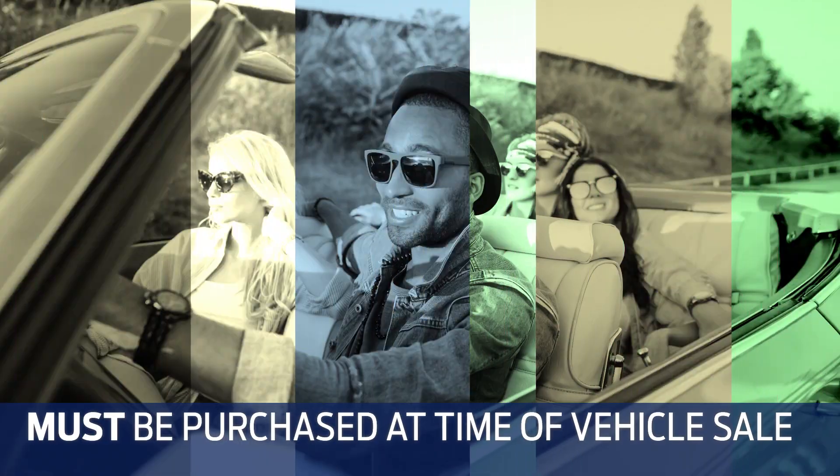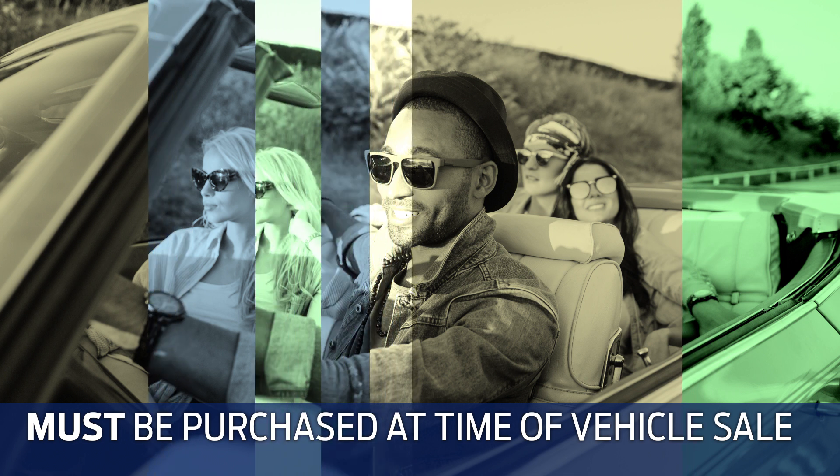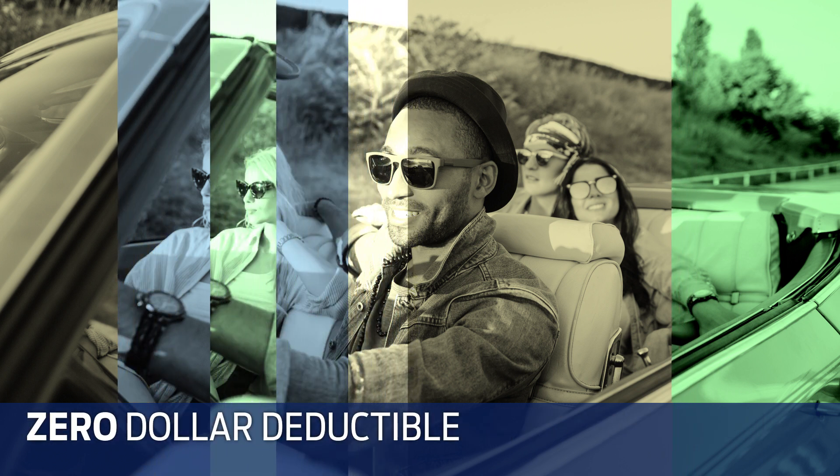With Ford Protect Tire Care, you can enjoy the advantages of worry-free coverage and other benefits. Plus $0 deductible.